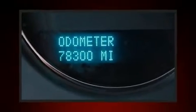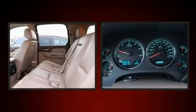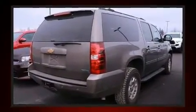Treat yourself to a test drive in the 2012 Chevrolet Suburban 1500. Under the hood, you'll find an 8-cylinder engine with more than 300 horsepower. And for added security, Dynamic Stability Control supplements the drivetrain.